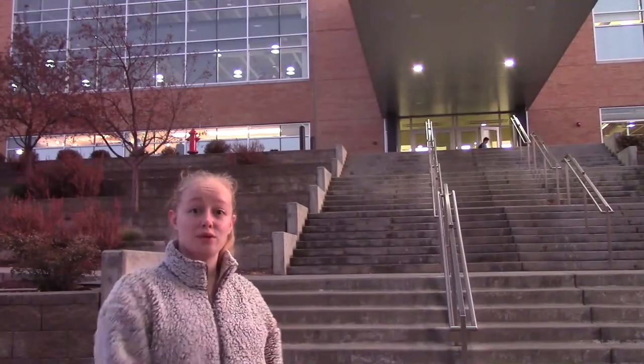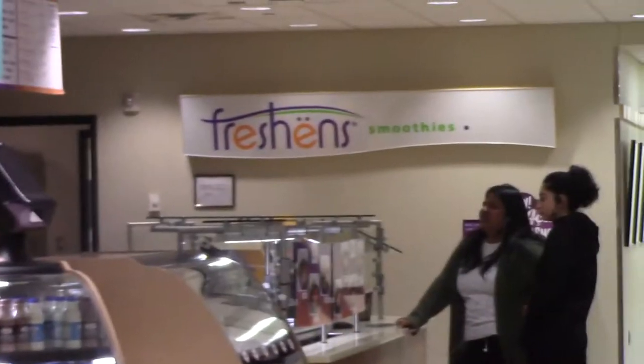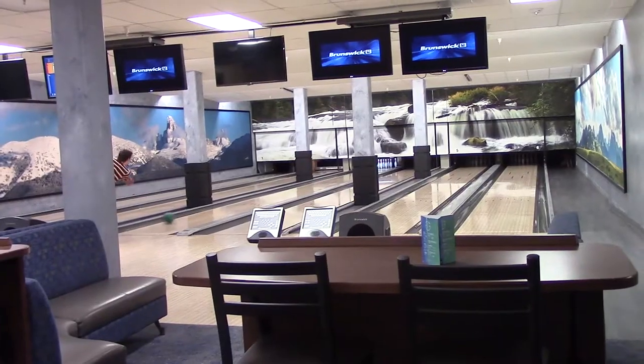Right above me is the sky bridge that connects the MC to the library. Welcome to the heart of campus. This is the Manning Center, or as us locals tend to call it, the MC. It houses the Crossroads and a whole bunch of other stuff that would take forever to list off.